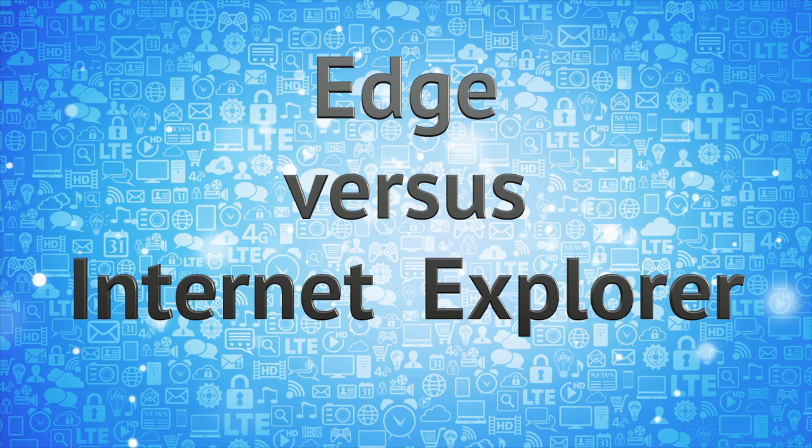Edge vs. Internet Explorer. Hi everyone, I'm Leo Notenboom for Askleo.com.